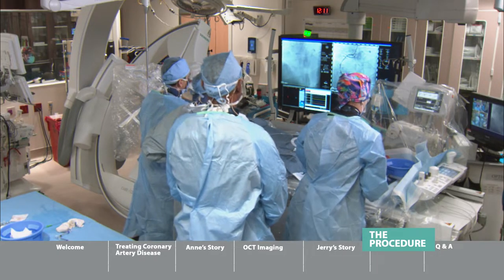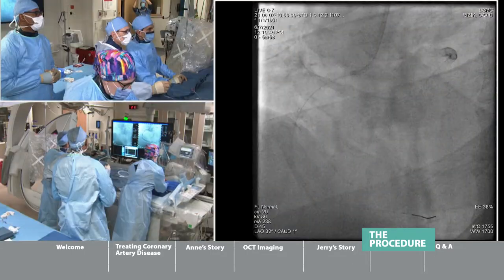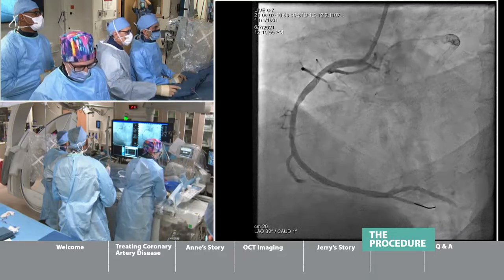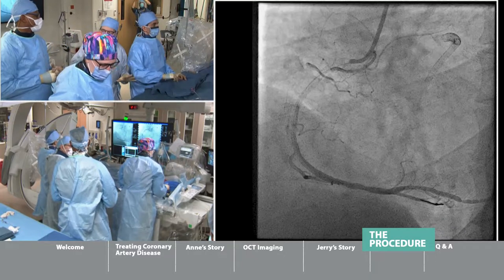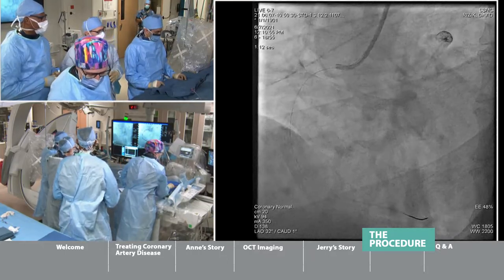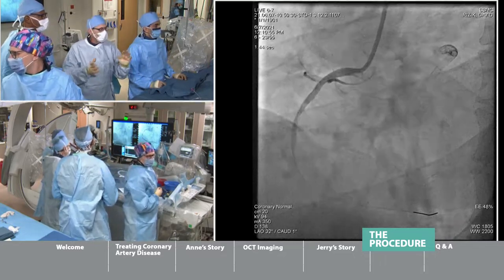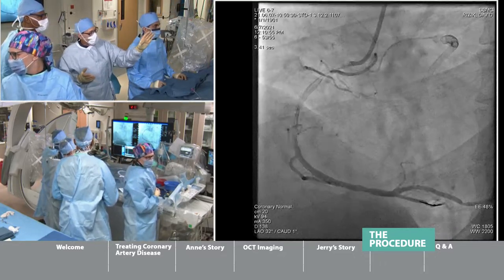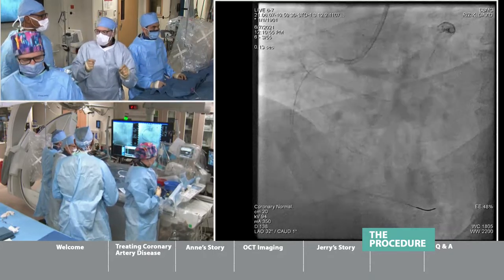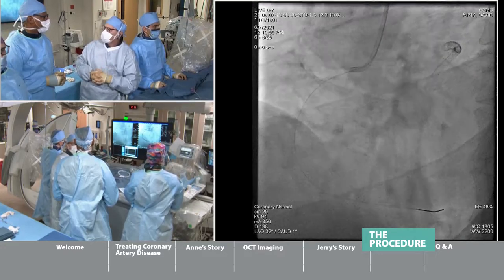We're going to take a picture to see what the balloon has done. Oh, my goodness — that looks fantastic. If the year were 1990 before we had stents, we would probably be slapping each other high-five and walking off. Now, it looks better than it did, but we're going to improve the result even more by putting that stent in.